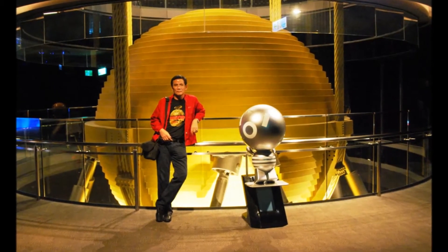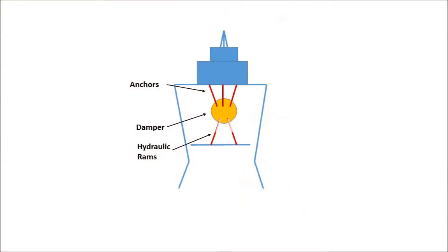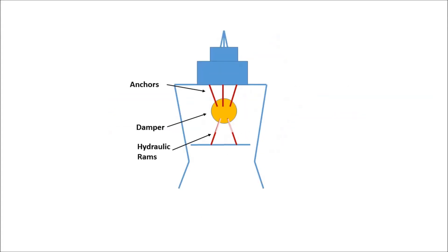The solution to the problem of a swaying building due to wind or earthquakes is a 660 metric ton tuned mass damper — basically a massive pendulum that sways to counteract the movement of the building. The addition of the damper reduced swaying by 30-40%.